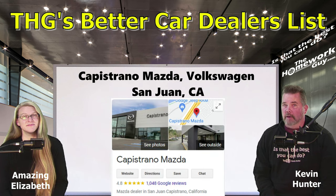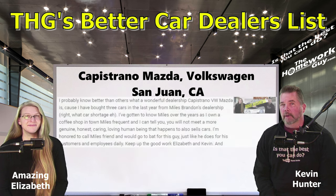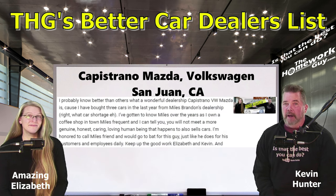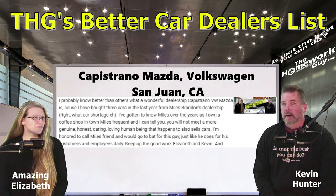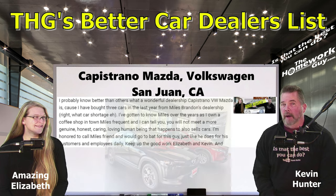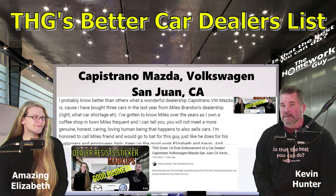Next up, a dealer I've had direct contact with: Capistrano Mazda and Volkswagen, rated 4.8 with 980 Google reviews. Nominated by Homework Guy viewer Tim L., who writes: 'I probably know better than others what a wonderful dealership Capistrano Volkswagen Mazda is, because I have bought three cars in the last year from Miles Brandon's dealership. I've gotten to know Miles over the years as I own a coffee shop in town that Miles frequents. You will not meet a more genuine, honest, caring, loving human being that happens to also sell cars. I'm honored to call Miles my friend and I would go to bat for this guy, just like he goes to bat for his customers and employees daily.'